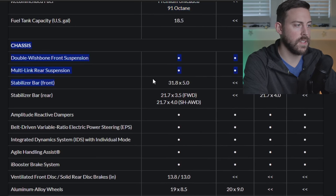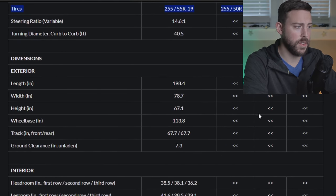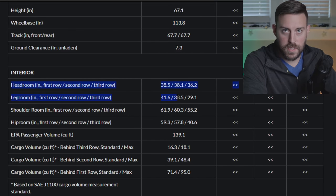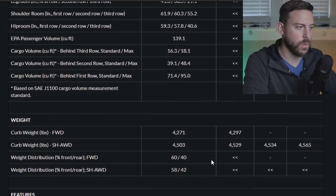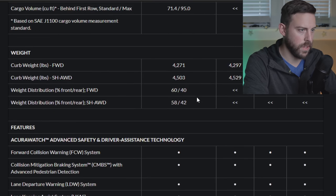The chassis details are a little too technical for today's video. The wheelbase is bigger than the older generation, which is important for a lot of people. Interior dimensions like leg room, headroom, and shoulder room are all in the specs sheet, as is cargo room and curb weight.